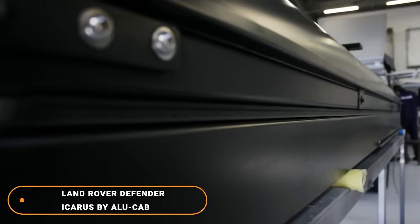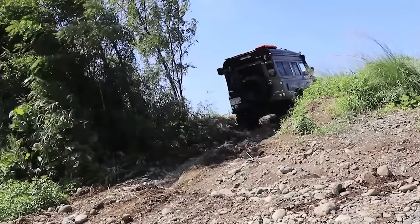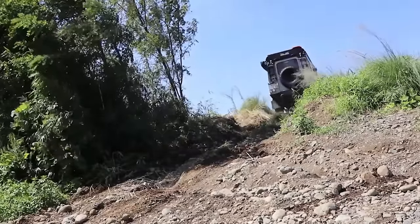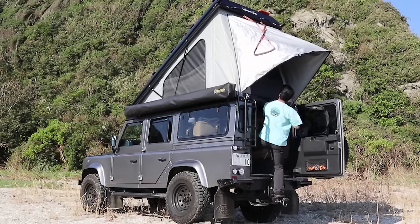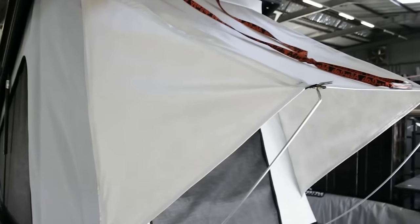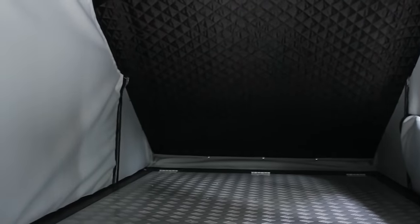Number 9: Land Rover Defender Icarus by Alucab. Made in South Africa, a nation that is no stranger to strife or to tough terrain, this is a prime example of how good Land Rovers can be. Modified by Alucab, the Defender Icarus has an onboard rooftop tent for car camping, loads of lights inside and out, comfort seating for two, permanent four-wheel drive, and all the ruggedness you'd expect from a Land Rover.